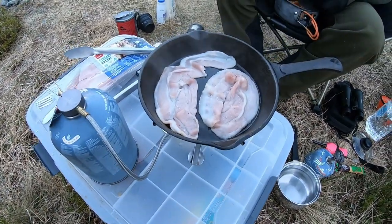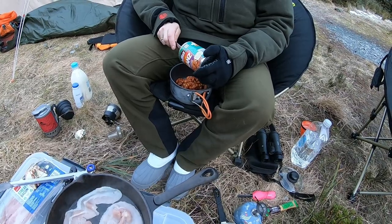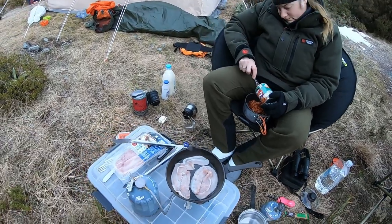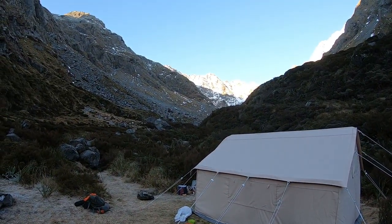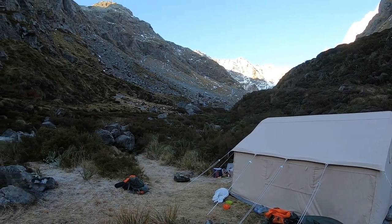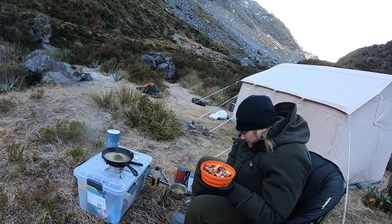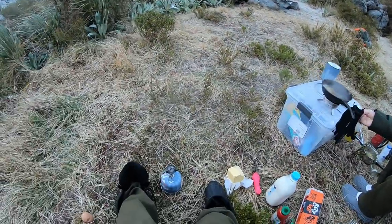Breakfast time. What have we got? Bacon, baked beans, or one with the little sausages in it. We've got scrambled eggs. We've got another pearler of a day, so we're going to have some breakfast and then head up into the basin to see what we can see. Just because you're in the hills doesn't mean you can't eat good, eh V? That's right. Let's go hunting.